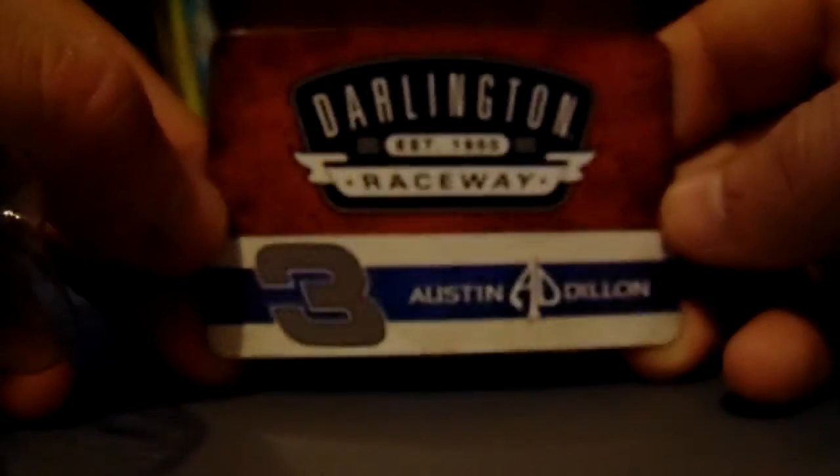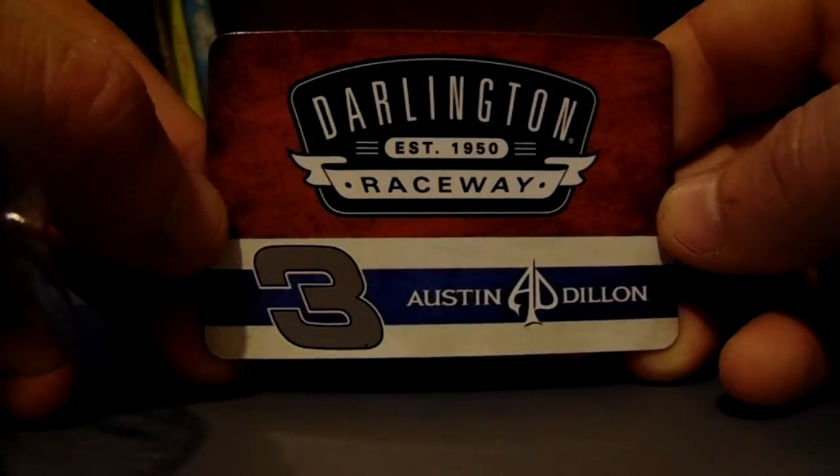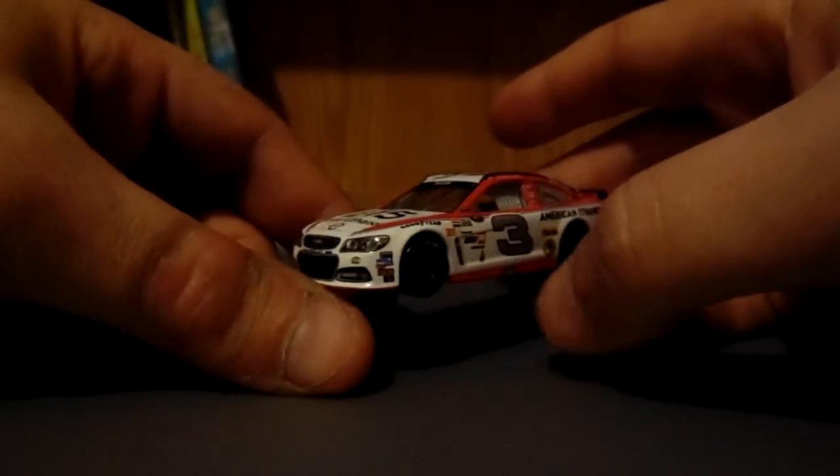I can't tell you the last time I took a Winter Circles car out of the packaging — it's probably around 2010 or so. Like I said, it's a magnet, that's all this is. It says Darlington Raceway, number 3, Austin Dillon, and it comes with this card.